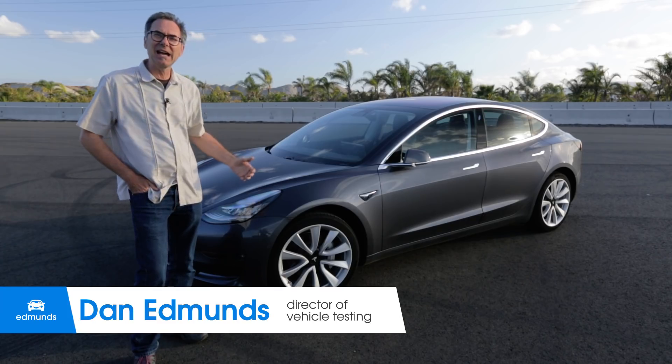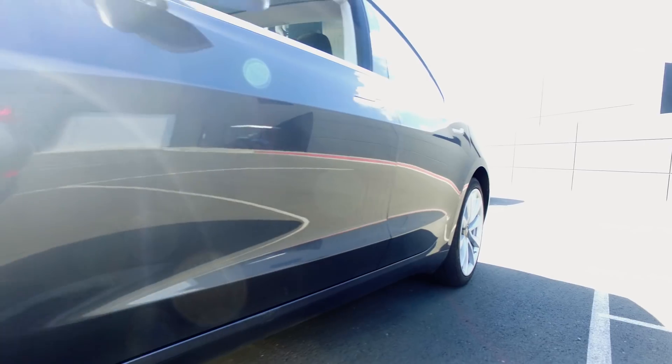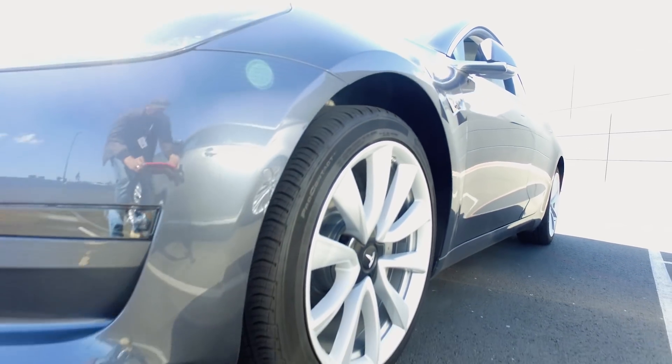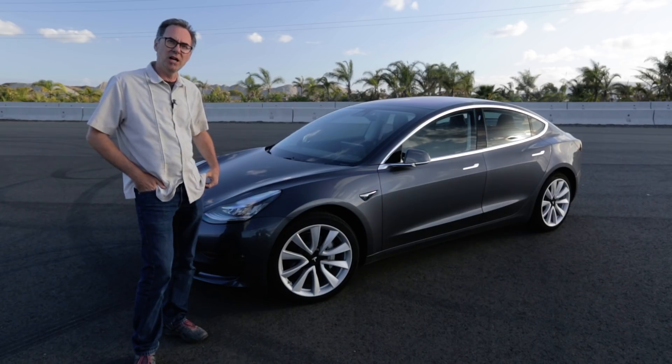We're back here at the track and there's something different about our Tesla Model 3 sedan. What we've done is installed the 19-inch wheels and tires. When we bought it, it had the standard 18-inch Michelins. These are the 19-inch Continentals.